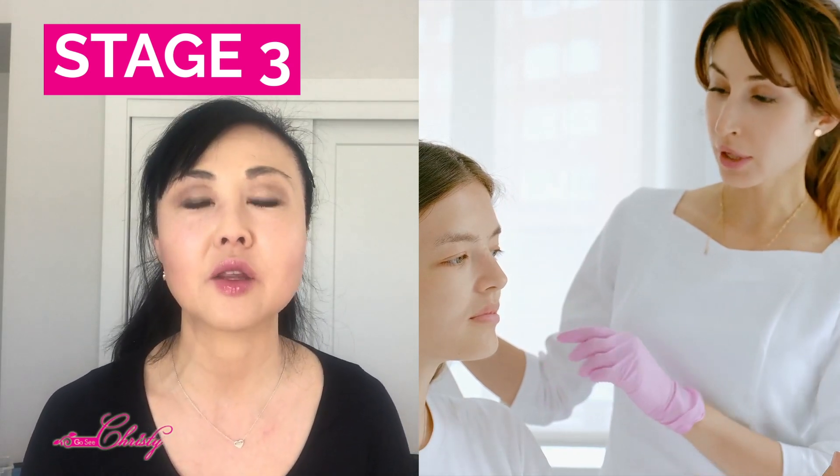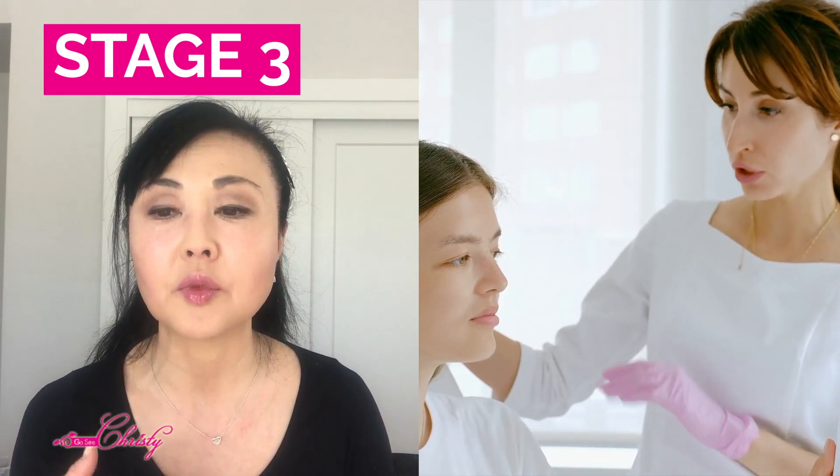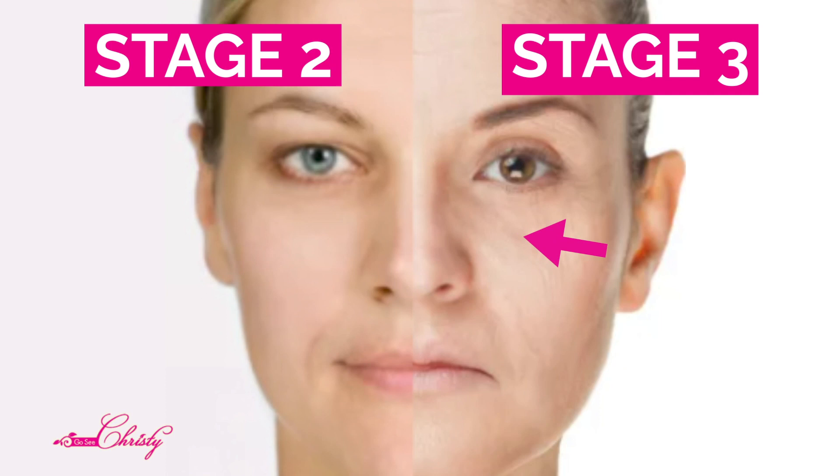Stage 3 is where women start to come in and they're way more serious about their skincare — they're willing to spend more money and they pay more attention. This is when they start to see fine lines and wrinkles, not just when expressing but even when expressionless, along with some slight creases. The uneven skin tone is more noticeable, and their nasolabial folds are also more pronounced.